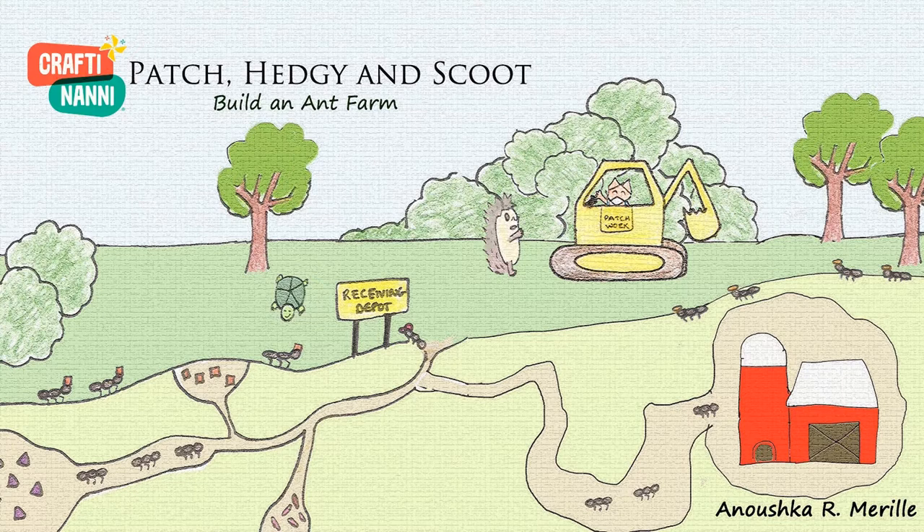Today's story is Patch, Hedgie, and Scoot build an ant farm, by Anushka R. Merrill.